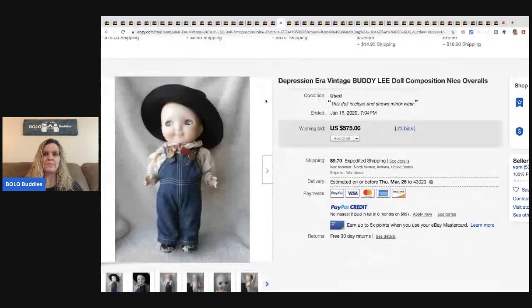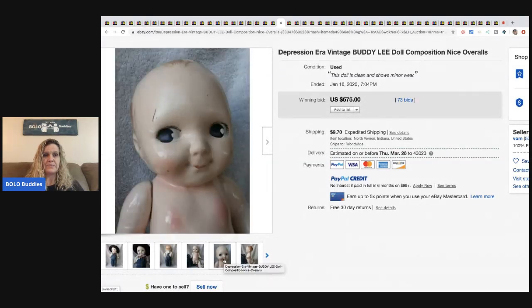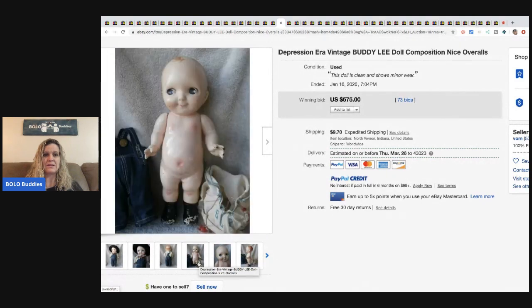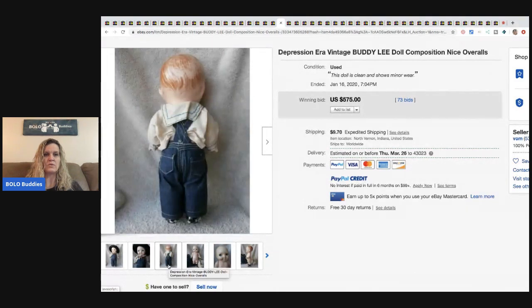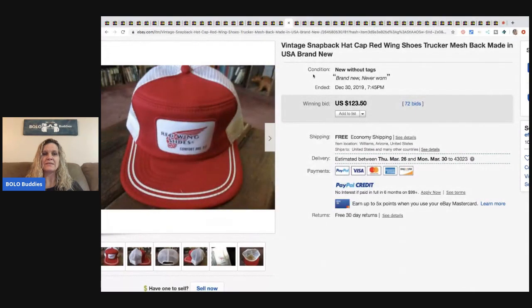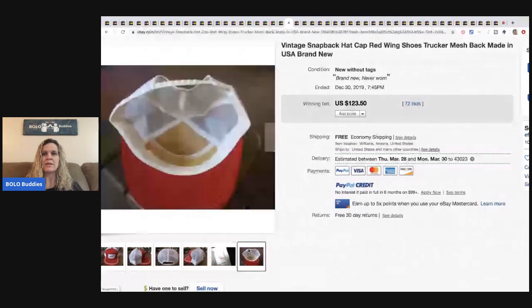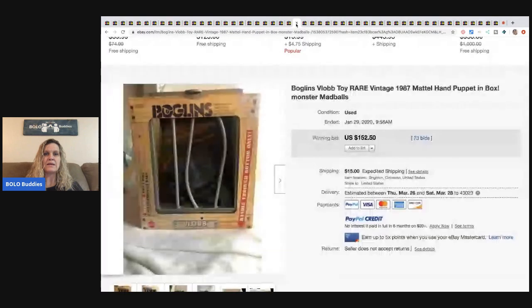The next item is a vintage Buddy Lee doll from the Depression era — his clothes are off in the listing but his paint is in pretty good shape and he has his little overalls. This sold for $575 with 73 bids, buyer paid shipping. After that, a Red Wings snapback trucker-style hat — sold for $123.50 with 72 bids. Sometimes the foam deteriorates but still buy them if they have a good patch — people restore them.